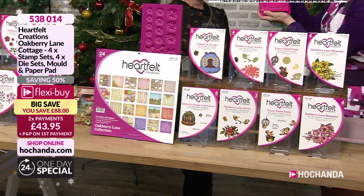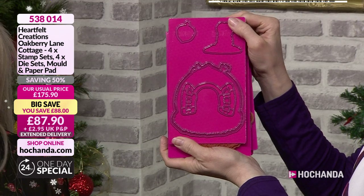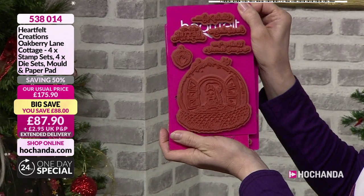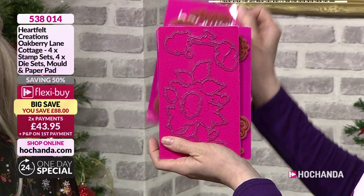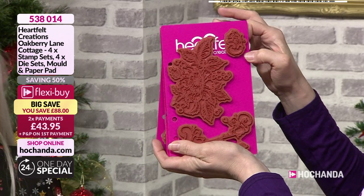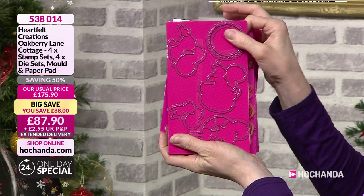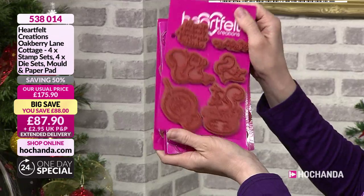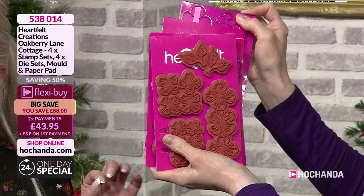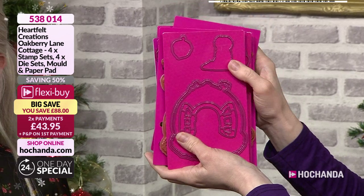Really nice size of dies that you've got and the stamps to match. That's your cottage there as well — beautifully designed. All Heartfelt is absolutely stunning when it comes to their design work. You've got your squirrels on the seesaw at the bottom having lots of fun. This is a really fun collection, but it's a grown-up fun. And there of course you've got your flowers, and the stamps to coordinate — the ones that fit in the mould to make your three-dimensional flowers.